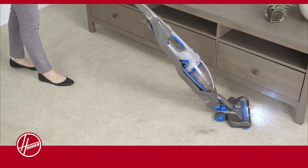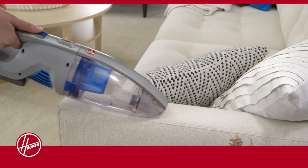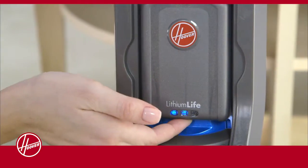You'll be pleased with performance on all of your floors, and when you detach the removable hand vac, it's great on couches, stairs, and hard-to-reach places.